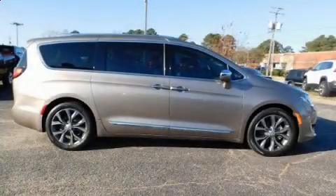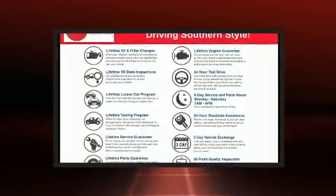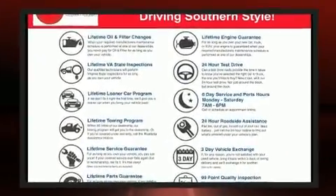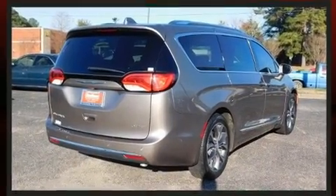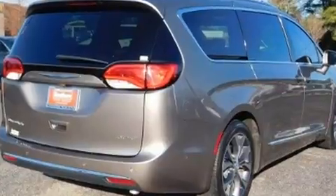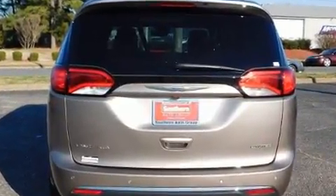Introducing the 2017 Chrysler Pacifica with less than 30,000 miles on the odometer. This vehicle rocks its class with six-cylinder efficiency and distinctive styling. It features an automatic transmission, front-wheel drive, and a refined six-cylinder engine.